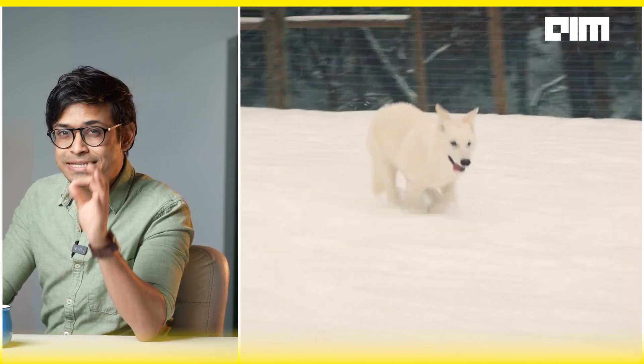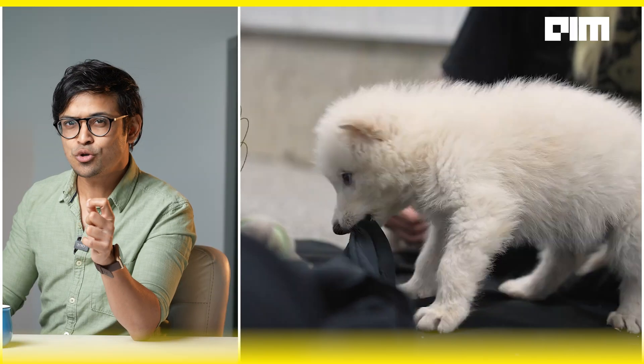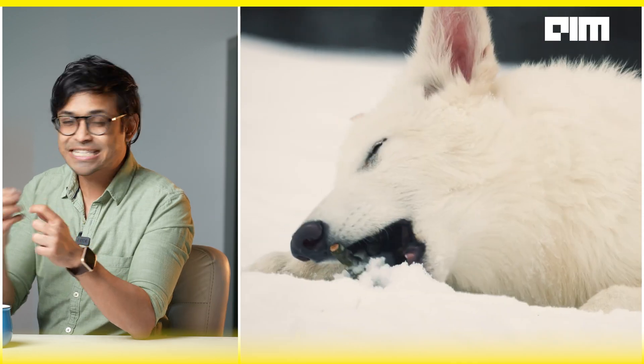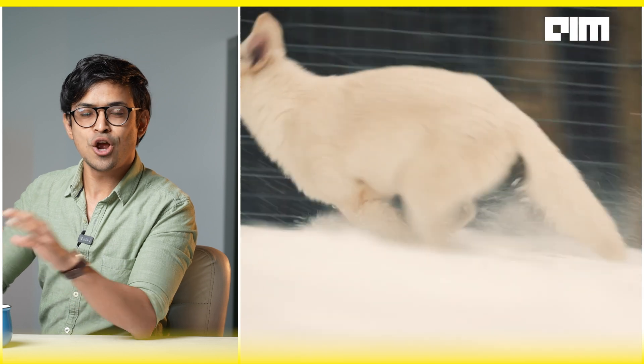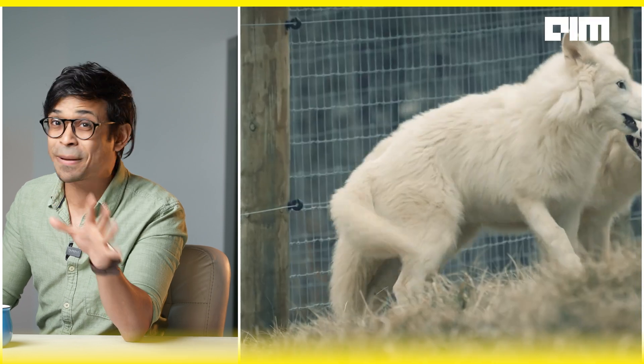They live on a secure, secretive 2,000-acre ecological preserve in the United States. Their diet? Beef, horse, deer, liver, and a little puppy chow. Their behavior? All wolf — skittish, observant, active, but at the same time aloof. Not once have they wagged their tails like dogs. These animals know that they are not pets.